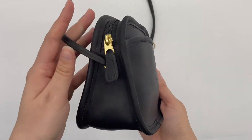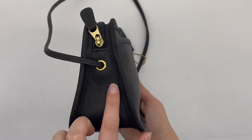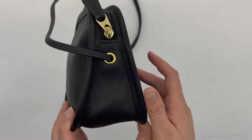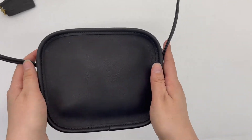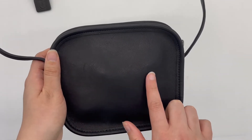Here's what the sides look like. Here's where the strap attaches to the bag. And here's the back of the bag — it pretty much looks the same as the front, except it just doesn't have a pocket.